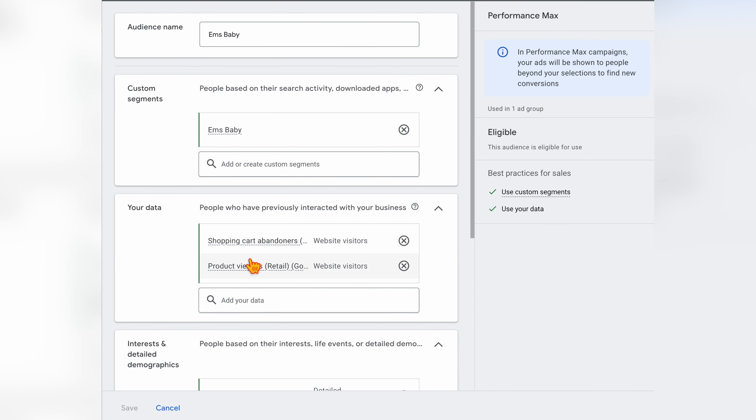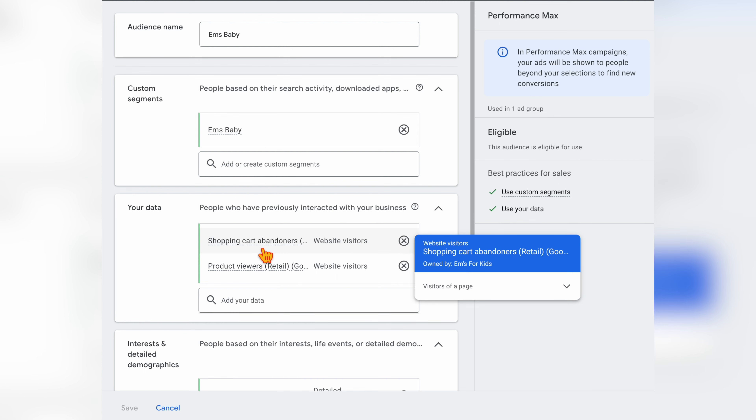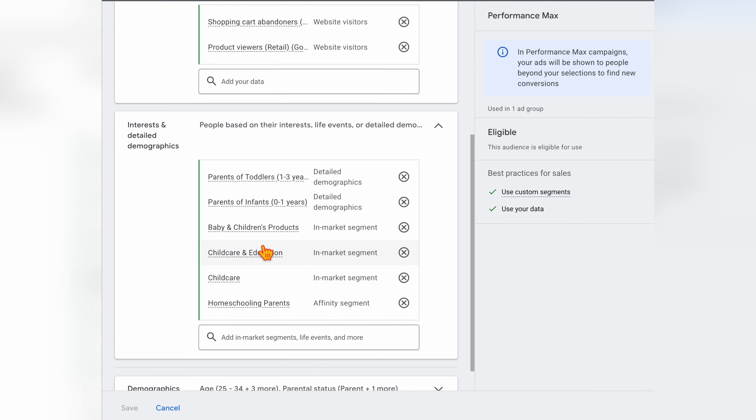The biggest difference between these two campaigns is all about the targeting options and the optimization actions available. When you set up a performance max campaign, once you've added your ad copy — headlines, descriptions, images, and any YouTube videos — you then come to the part where you can add and create your own audience signal. This is where you add any keywords you want to target, data segments like remarketing lists, similar lists, or product abandoners, and different affinity and interest target groups.